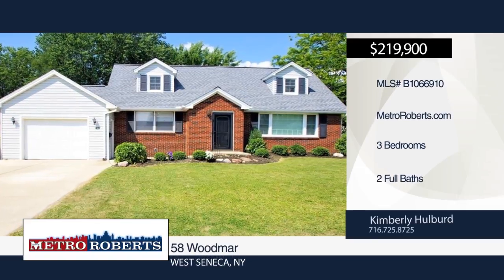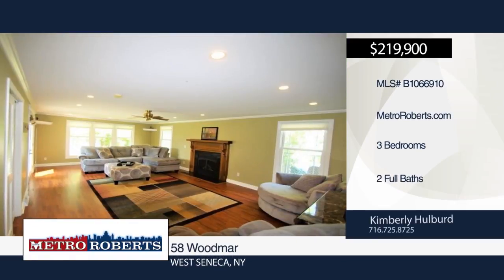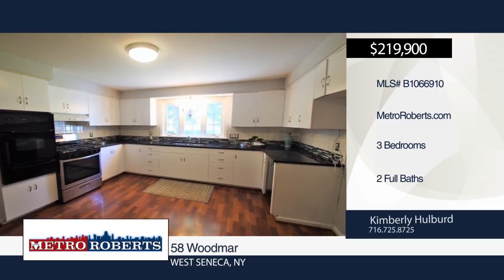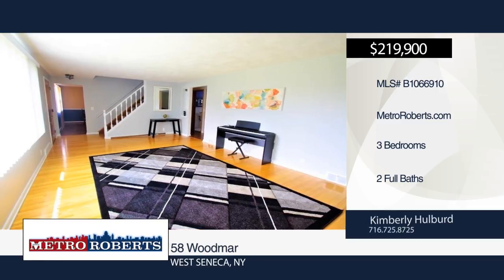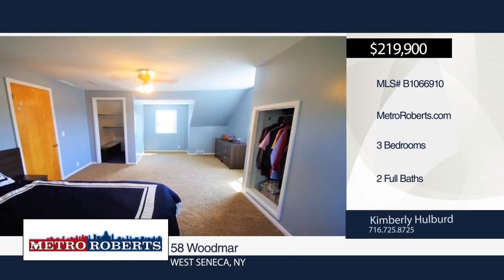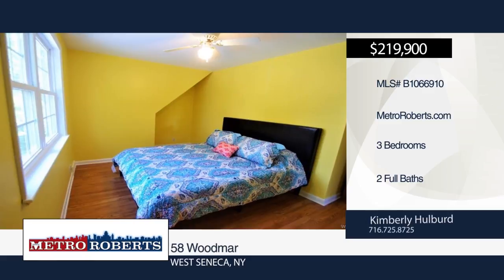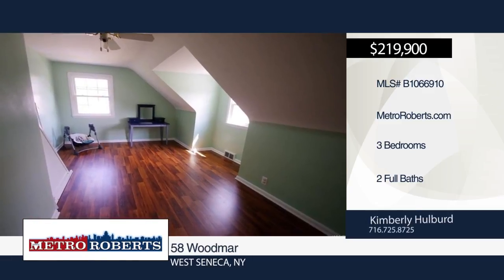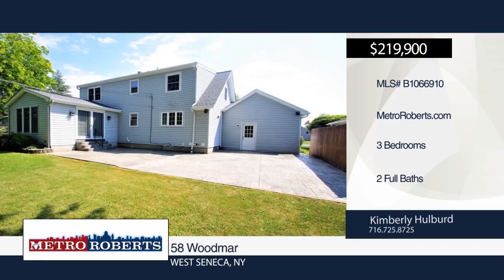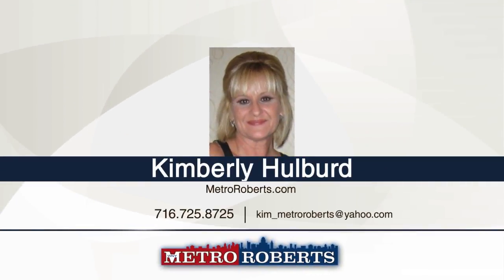This beautiful three bedroom, two bath, 2,100 square foot brick and frame cape is in an in-demand area. It features a huge family room with gas fireplace, recessed lights, and French doors that lead out to a fully fenced yard with a stamped concrete patio and shed. The living room boasts hardwood flooring and a new picture window while the kitchen has plenty of cabinets, quartz countertop, and built-in oven. A formal dining room with pergo flooring and finished basement with new carpet are also included. Additional updates include roof, windows, furnace, hot water tank, and carpet. Schedule a tour today with Kimberly Hulbert.